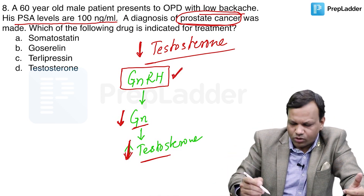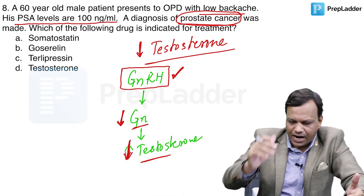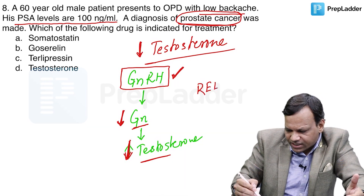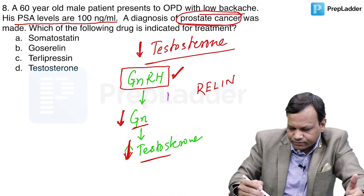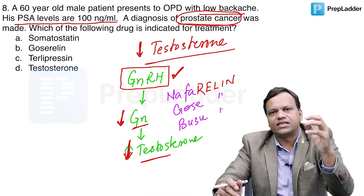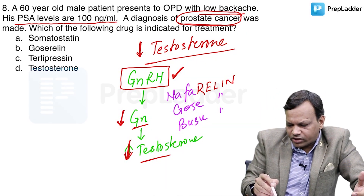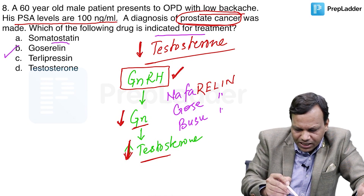We can give a GnRH agonist continuously to treat prostate cancer. Drugs that are GnRH agonists have names ending with 'relin' — such as nafarelin, goserelin, and buserelin. So drugs ending with 'relin' are GnRH agonists used in prostate cancer. The answer to this question is goserelin, the name ending with 'relin'.